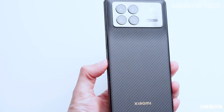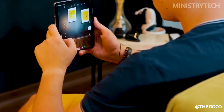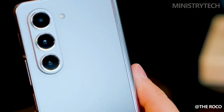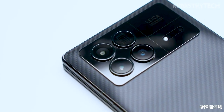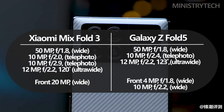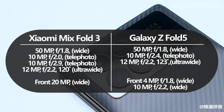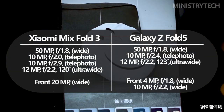Today's social media era places a premium on camera capabilities. The Z Fold 5 has a versatile triple camera setup, ready for any situation — whether it's a wide-angle landscape, a close-up macro, or a portrait. With its quad camera setup, the Mix Fold 3 takes things a step further, with an additional sensor providing more flexibility and better shots under various circumstances. Selfie enthusiasts will appreciate the Mix Fold 3's 20-megapixel front camera over the Z Fold 5's 10-megapixel shooter.